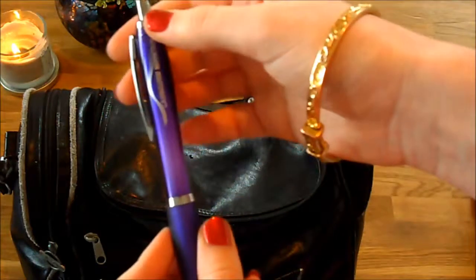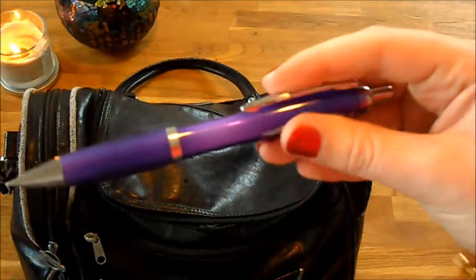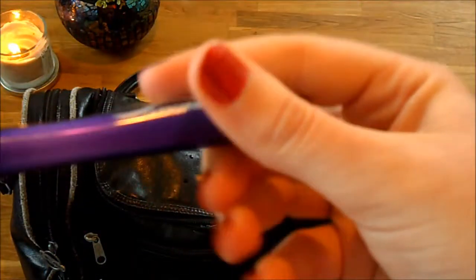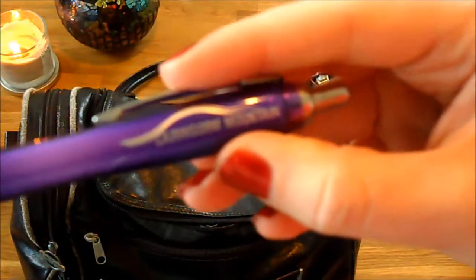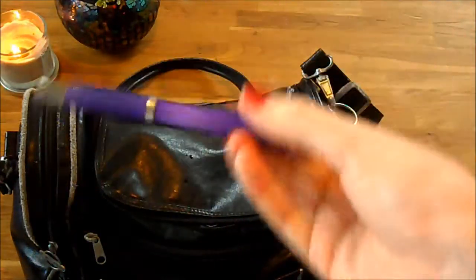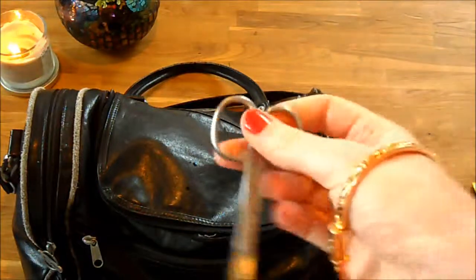Then a pen, which we actually bought when we visited the mountain. We sent some postcards from the top - there was a post box right at the top, the highest post box in Britain I think, on Cairngorm Mountain. We just bought a pen to write our postcards. And some nail scissors.